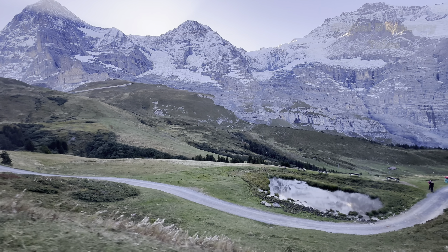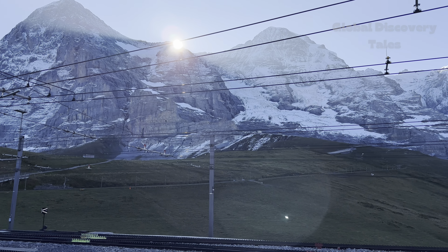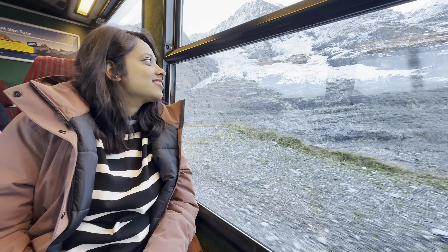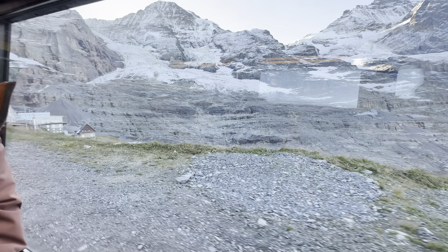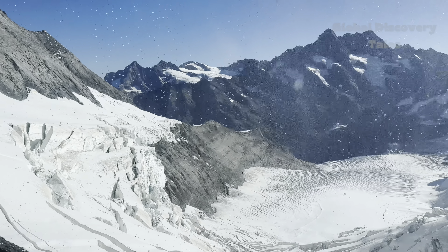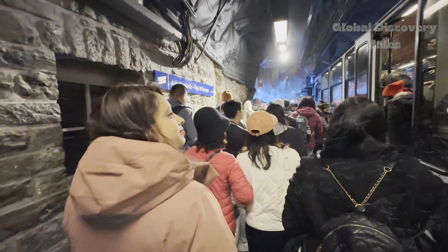As we journeyed, our train carved its way through the heart of the Eiger and Mönch mountains, pausing briefly at Eismeer station. This pit stop blessed us with breathtaking panoramic views, perfect for a photo op. All in all, this unforgettable train ride spanned just about two hours — but the memories, they'll last a lifetime.